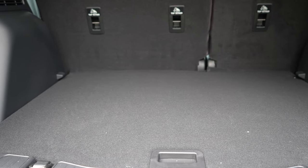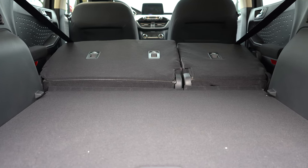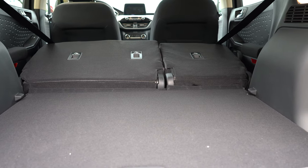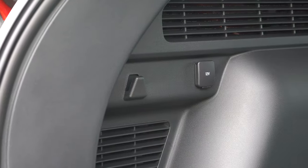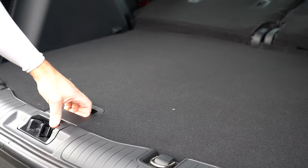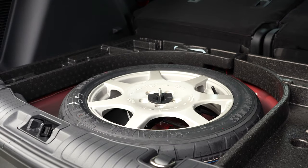Cargo capacity comes in at 37.8 cubic feet, and with the 60/40 split-folding rear seats down that expands to 68.5 cubic feet. There is LED cargo lighting, a 12-volt power outlet in the cargo area, and if you lift the cargo floor you'll find a spare tire along with some compartmentalized in-floor storage.